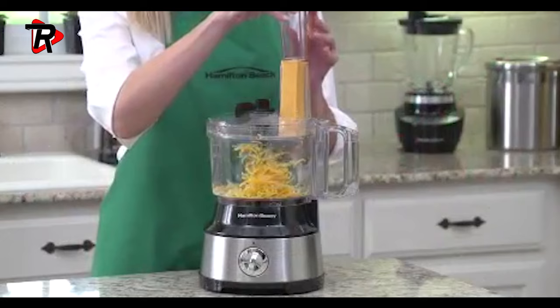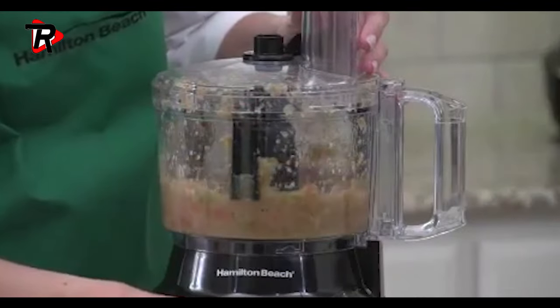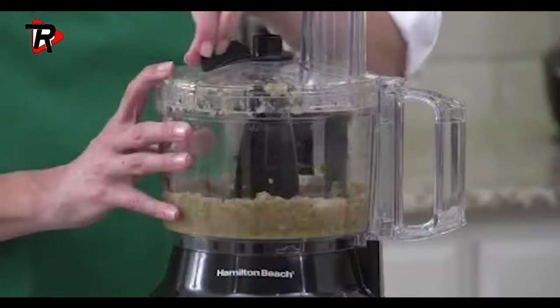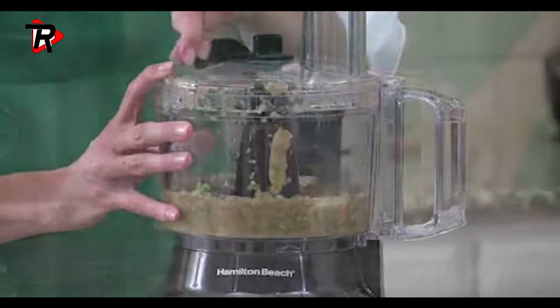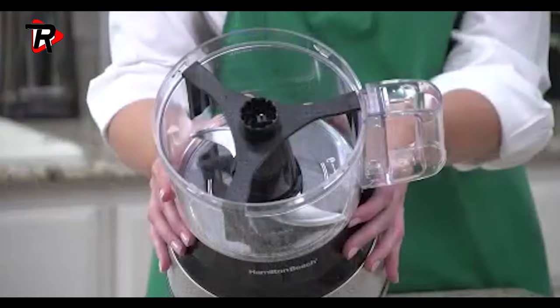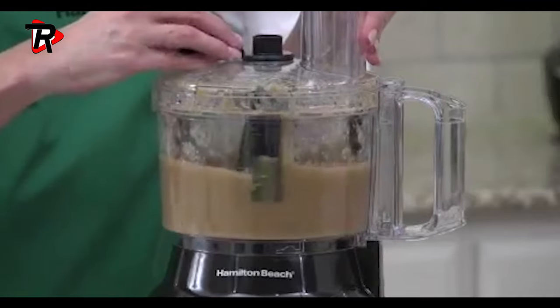No need to stop and remove the lid to use a spatula. The generous 10-cup bowl can handle large volumes of food without having to stop to empty it, and can fit large foods like a whole block of cheese for quick, easy processing and less prep time. Reversible stainless steel disc slices and shreds, while the stainless steel blade chops, mixes, and purees.